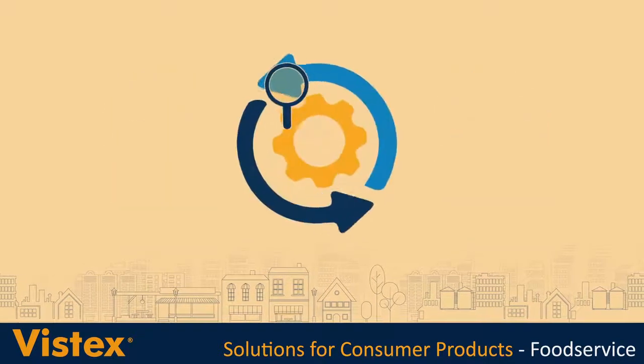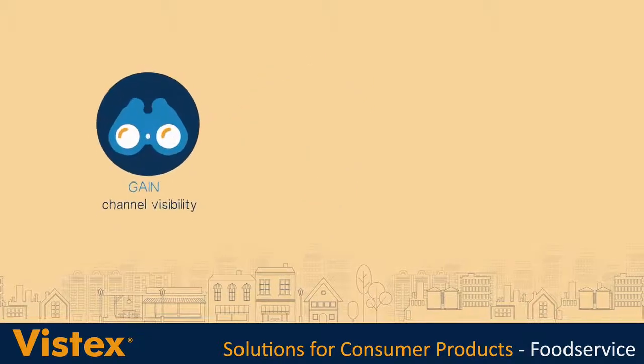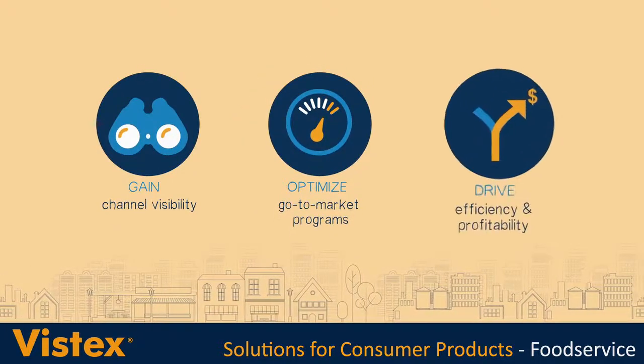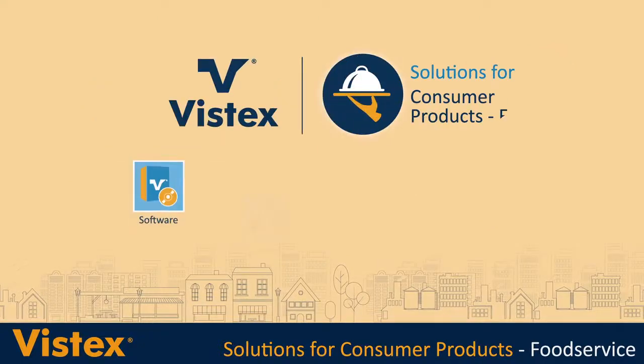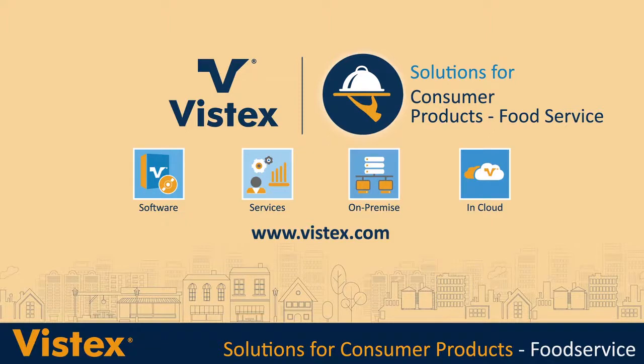So if you're looking for a comprehensive solution that will allow your business to gain end-to-end channel visibility, optimize your go-to-market programs and drive efficiency and profitability, VistX delivers. VistX — software and services to support your go-to-market programs, both on-premise and in cloud.